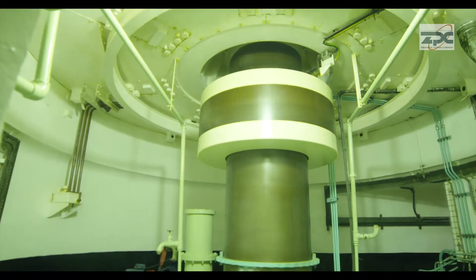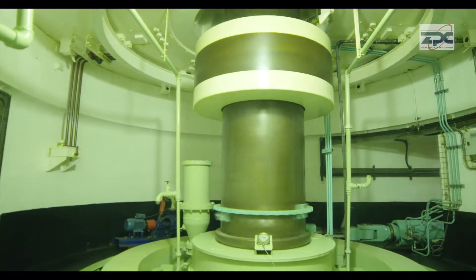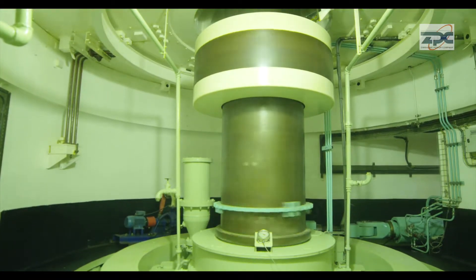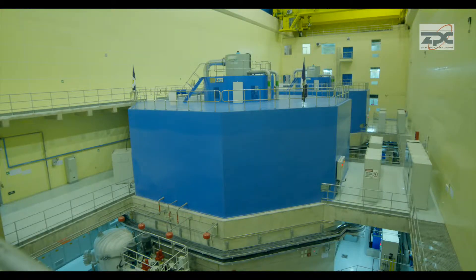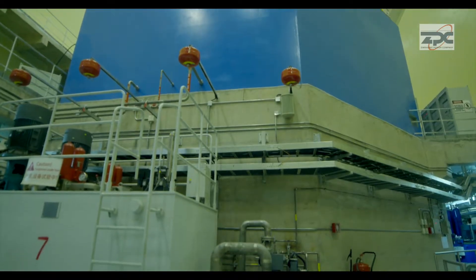The Kariba South Power Station is the largest hydropower generation plant in Zimbabwe, with a total generation capacity of 1050 megawatts. The station, however, currently produces less than a third of its total capacity.